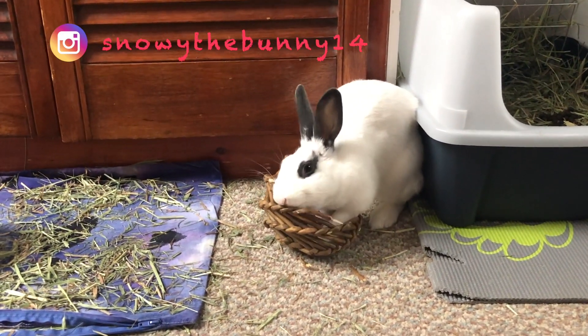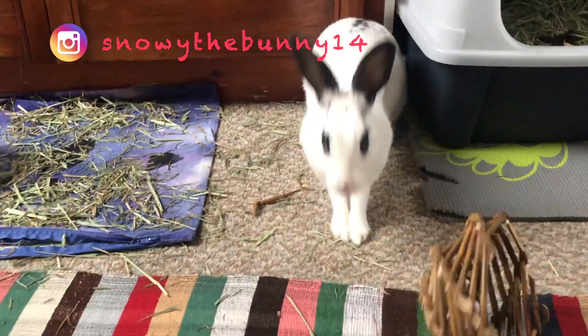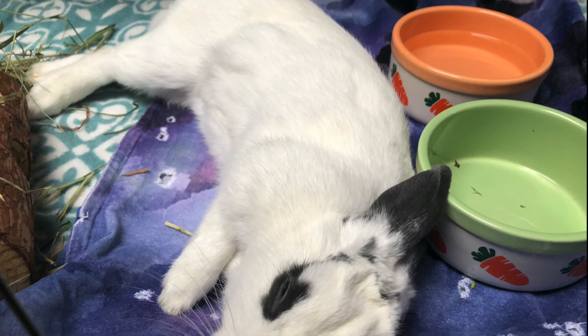I thought it might be nice to show you my daily routine for Snowball, which could give you some inspiration to create your own daily routine for your bunnies. We start off our day with breakfast.